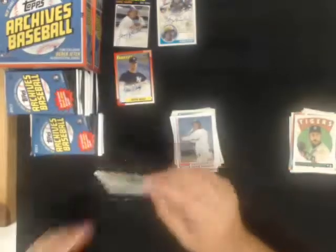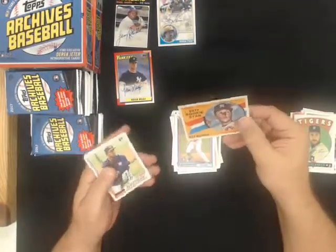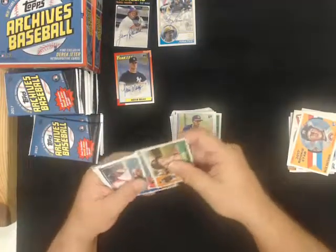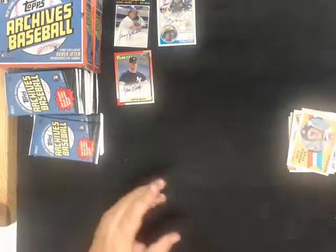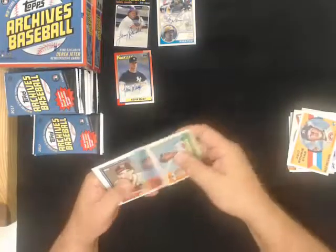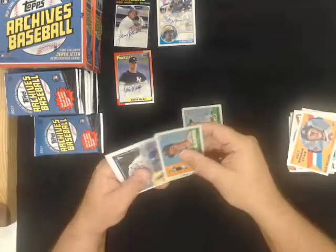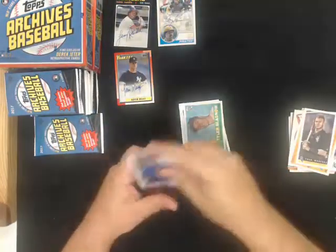Rookie star Alex Bregman for the Astros. Rookie star Alex Bregman for the Tigers. Yoan Moncada Bazooka for the White Sox.